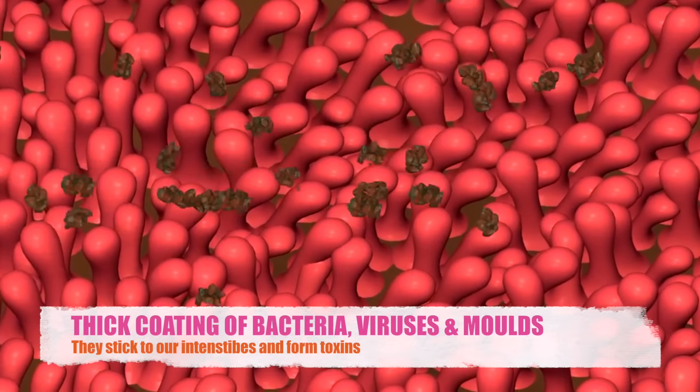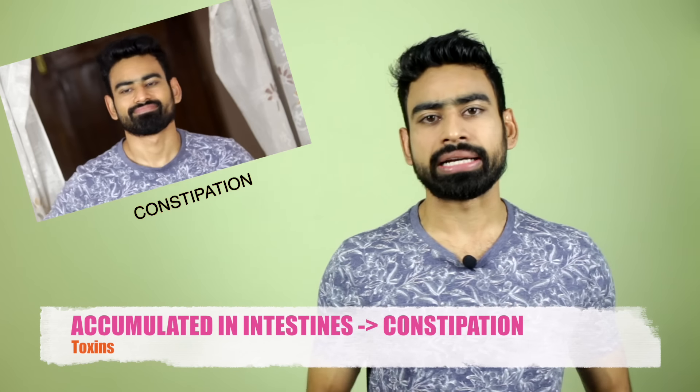They stick to the walls of our intestine and form a thick coating of bacteria, viruses, molds, and whatnot. That sandwich which you ate a year ago might still be sitting in your stomach. This toxic waste then gets transported to different organs through the bloodstream, causing diseases. If it sticks to the layers of our skin, we call it acne. If it blocks the airways, it causes asthma. If it gets accumulated in the intestines, it causes constipation. So if you do not flush out these toxins from the body, you are inviting health problems.